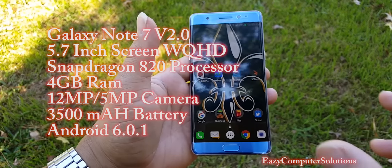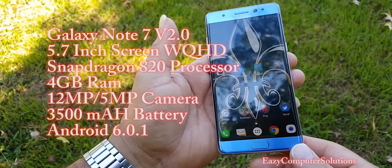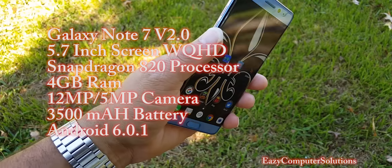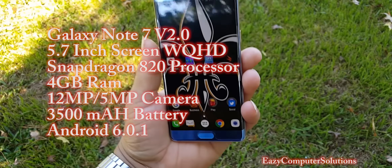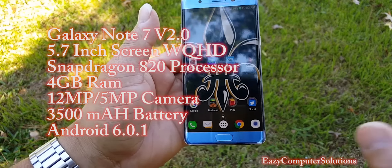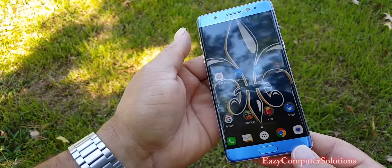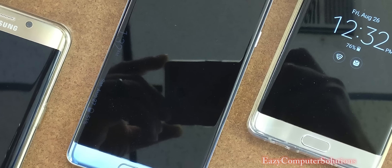Let's go over the specs real quick. We have the Snapdragon 820 processor, 4 gigs of RAM, a 5.7-inch Super AMOLED screen, Quad HD — all the bells and whistles. Everything you need to know about the Galaxy Note 7 is here, and the first three days with this device have been outstanding.